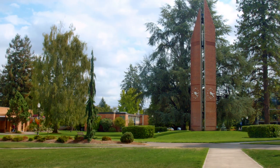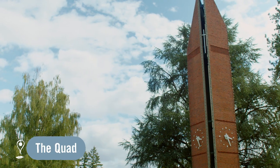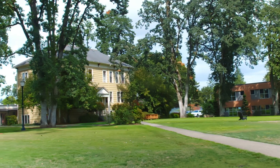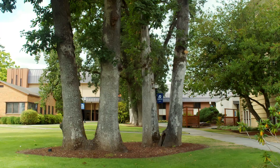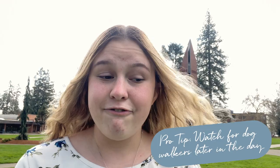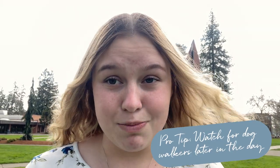Right now I am leaving my dorm and we're going to go over to the quad. What I really like here is actually these little flowers that grow. You can make little flower cones with them and I think they're so fun. There's also some trees over here, so it's super great when it's warmer out to see people hammocking. And if you come by around four, there's often a lot of dogs being walked.